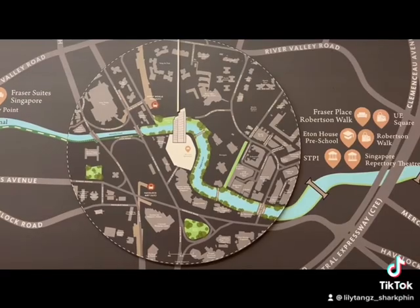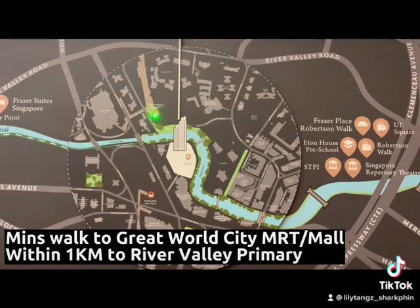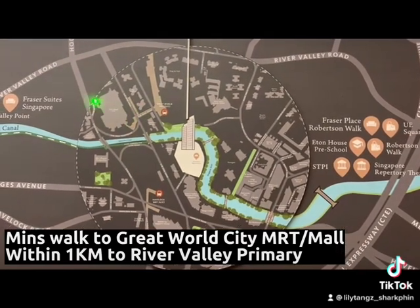Here I am at Riviere today. This development is 455 units strong. Razor Properties is the developer for Riviere, and Riviere is within minutes walk to Great World City MRT and Great World City Mall.